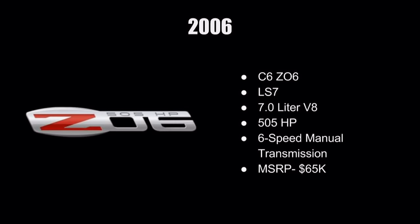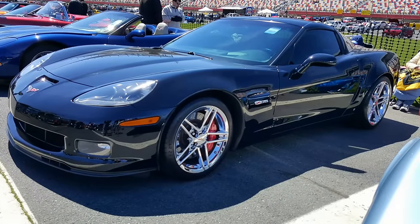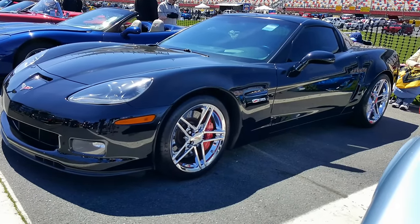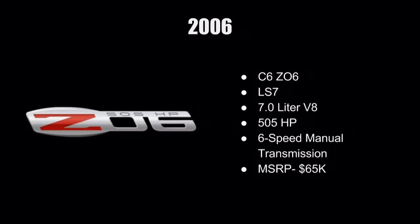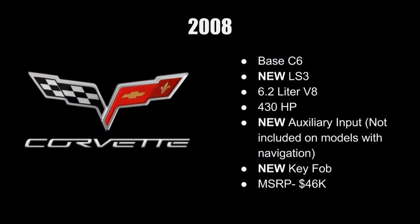If you're looking for an automatic-transmission Corvette, definitely look at 2006 or newer model years for that six-speed paddle-shift automatic. Also in 2006, they released the C6 Z06 with the LS7 seven-liter V8 producing 505 horsepower — a lot of power for the price. These had an original MSRP around $65,000, and now you can pick them up for somewhere between $30,000 and $40,000 depending on mileage, year, and condition — really great value.